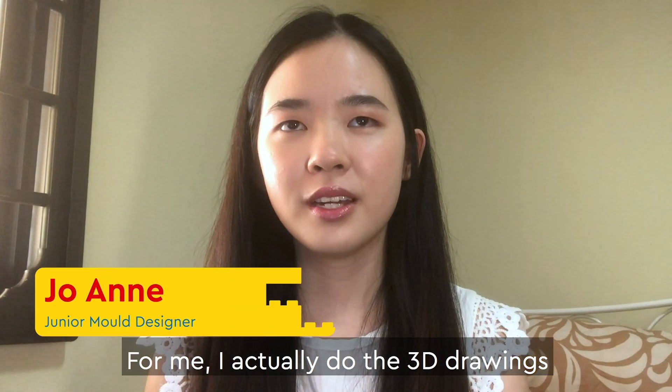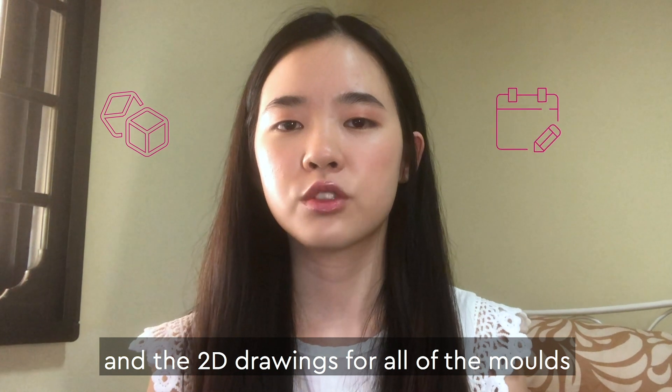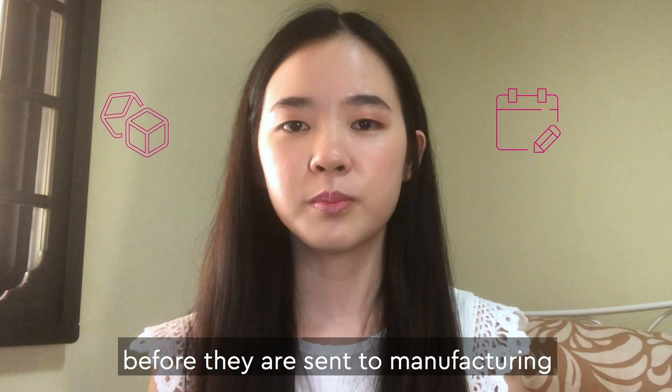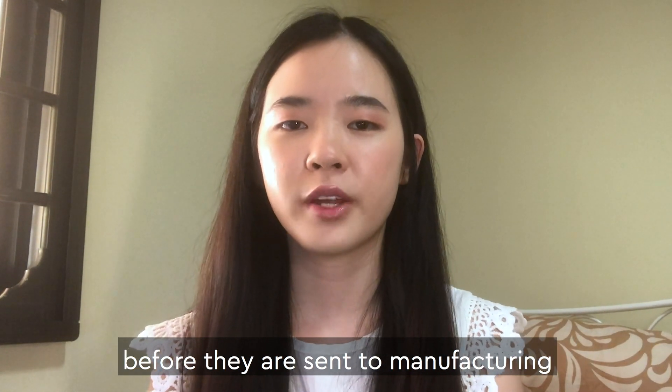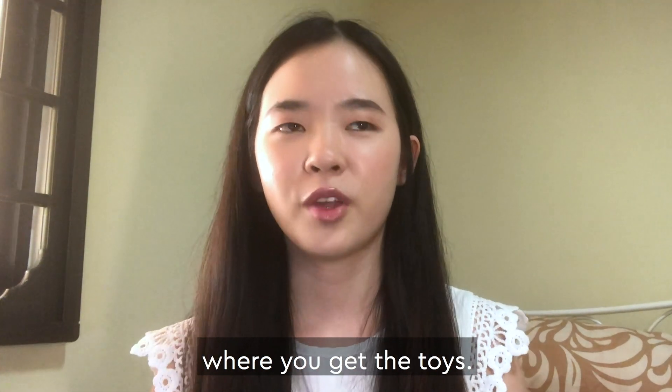For me, I actually do the 3D drawings and the 2D drawings of the molds before they are sent to manufacturing to create these molds for production where you get the toys.